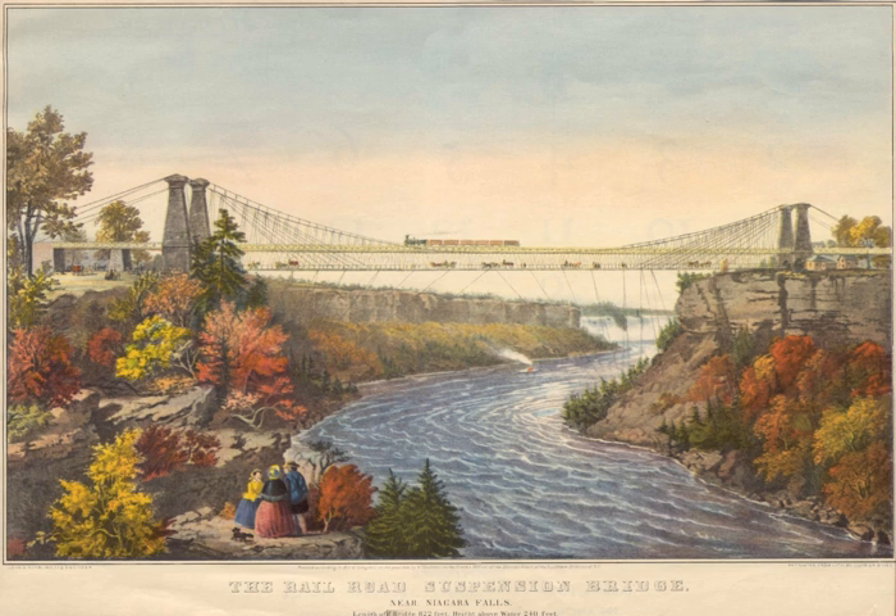The Niagara Falls Suspension Bridge, which stood from 1855 to 1897 across the Niagara River, was the world's first working railway suspension bridge. It spanned 825 feet and stood 2.5 miles downstream of Niagara Falls, where it connected Niagara Falls, Ontario, to Niagara Falls, New York.